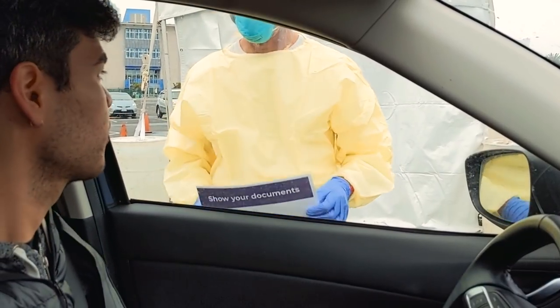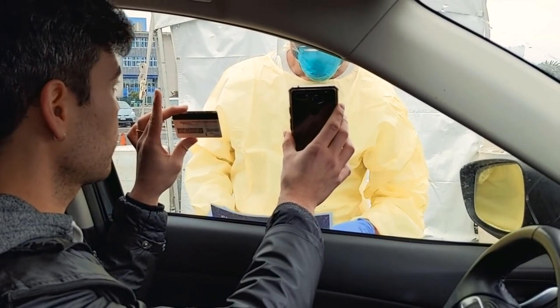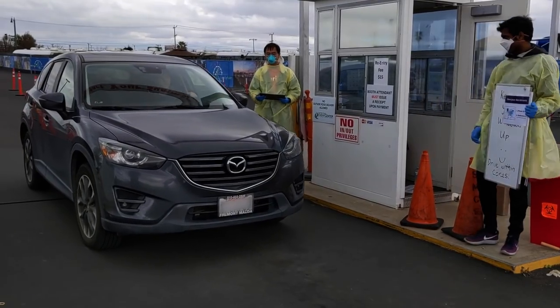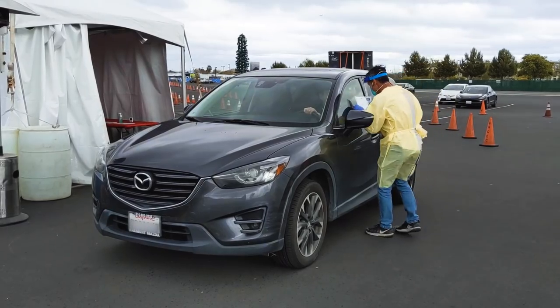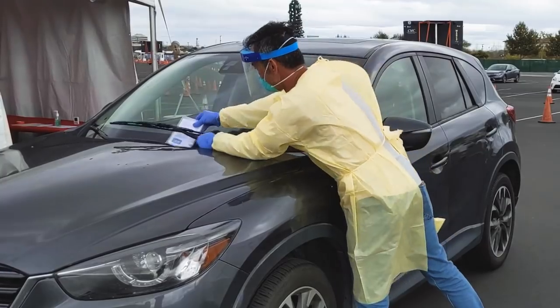In Station 1, you'll be instructed to show your documents, keeping your windows closed. This ensures that this step is done as safely as possible. Once your appointment is confirmed, you'll drive to Station 2, where healthcare staff will match your reference ID with a lab kit and attach the information to your windshield.